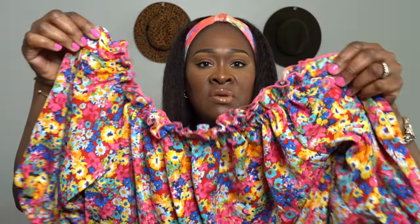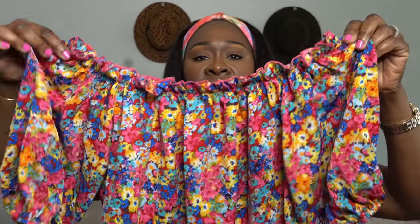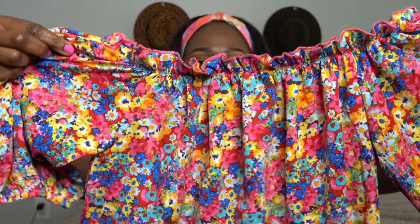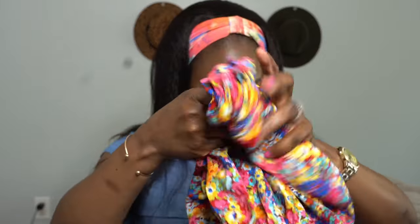Next, also in a size large, is the Shein Vacay Ditzy Floral Print Off-the-Shoulder Top. It has flowers and it's very loose — a great all-you-can-eat top. You can wear it with jeans and not worry about your stomach. It has what I'd call balloon sleeves. I love the colors — yellow, pinks, green, blue, white. It would look nice with blue jeans and some sandals or heels. This one was $7.63.